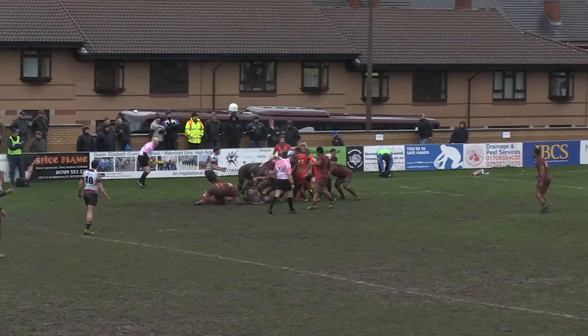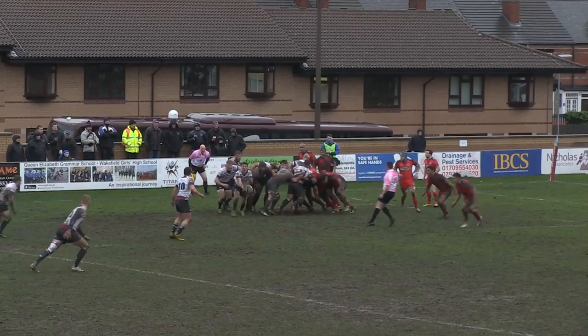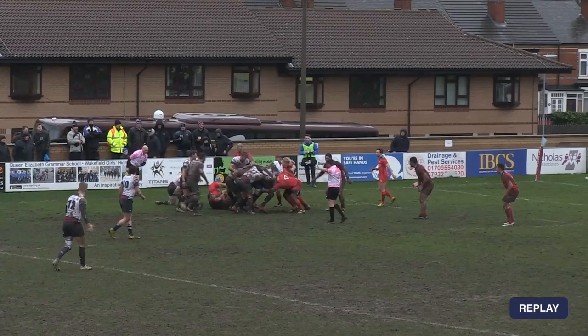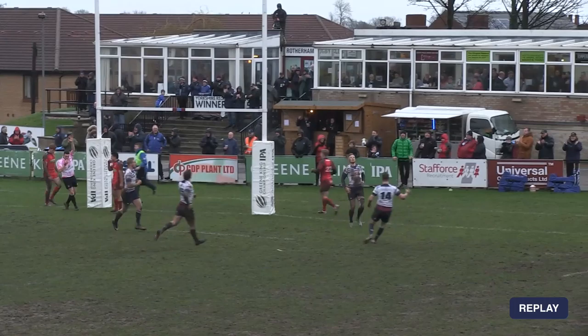Rotherham driving towards the Bristol line — the lineout worked out pretty well. Bristol are splintering under the Rotherham pack's power. It's gone down to the ground, advantage coming for Rotherham so a free play here for them. They try to make something happen in midfield, get the offload away — and Rotherham have gone in to score through the center! They had a free play, it was all but on for them. Bristol spread the defense across expecting the ball to go wide, they kept it inside. They've got themselves a try with 10 minutes remaining — still a long way to go to get back in the game.